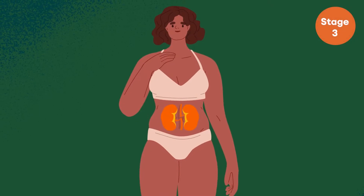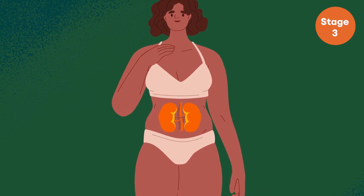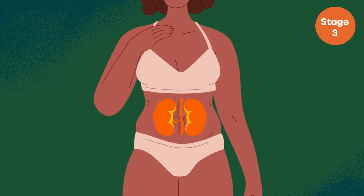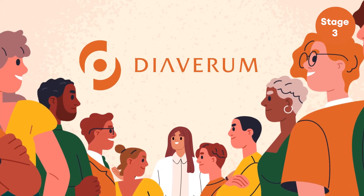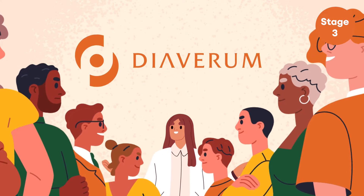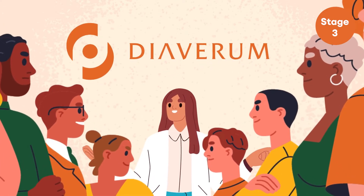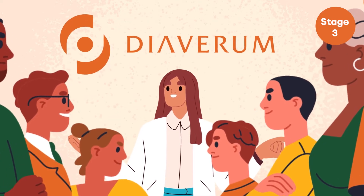At stage 3, kidney function has fallen to a glomerular filtration rate of between 30 to 59 milliliters per minute. You should be in regular contact with your medical team to evaluate your condition. The aim at this stage is to delay, and if possible prevent, entering stages 4 and 5.